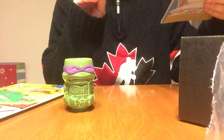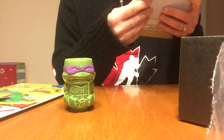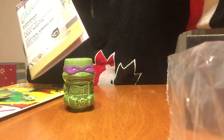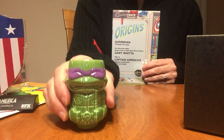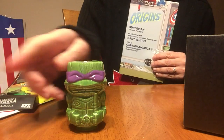And more Ninja Turtles — a pin, a Loot Pin. And then the Loot Crate Magazine. I think that's it. Basically my favorite thing is this Ninja Turtle guy. Thanks for watching, I'll see you in the next one.